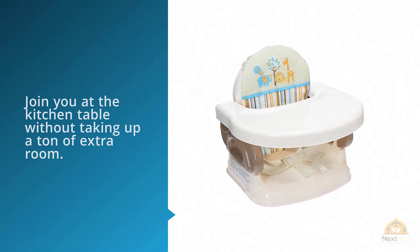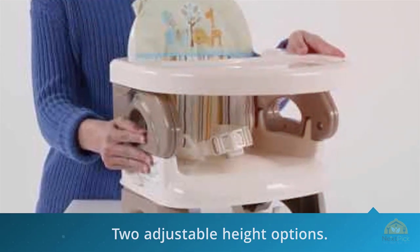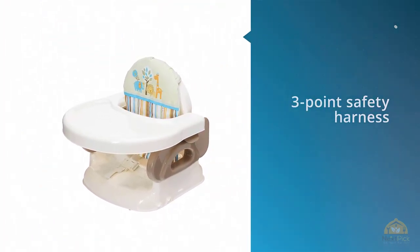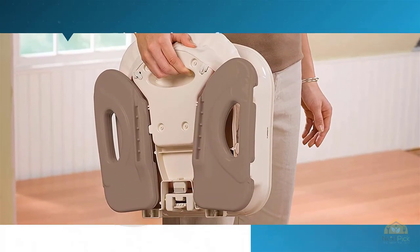Along with two adjustable height options, the three-point safety harness allows your baby to sit without the tray at a table. No matter how you use it, the booster seat straps securely to a chair both underneath the seat and through or around the back. Remove the straps when you're done and fold the entire thing down for easy storage.